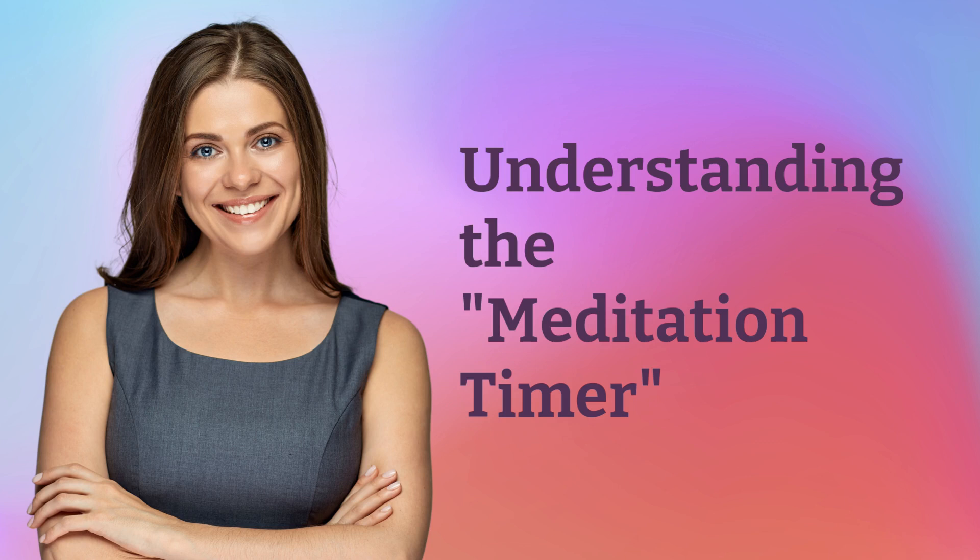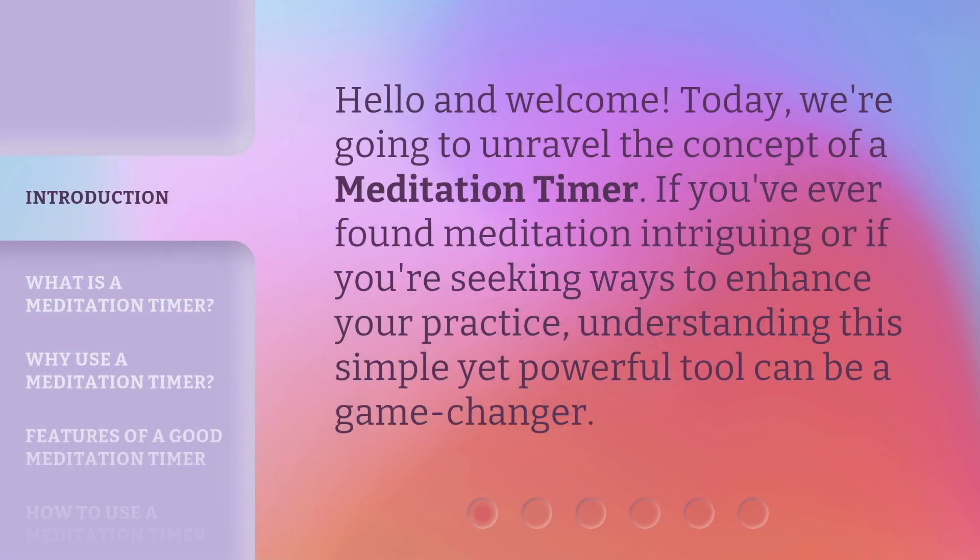Hello and welcome! Today, we're going to unravel the concept of a meditation timer. If you've ever found meditation intriguing or if you're seeking ways to enhance your practice, understanding this simple yet powerful tool can be a game changer.